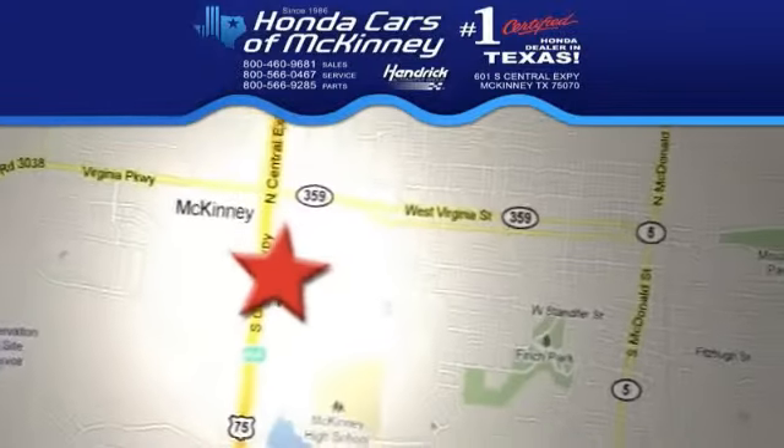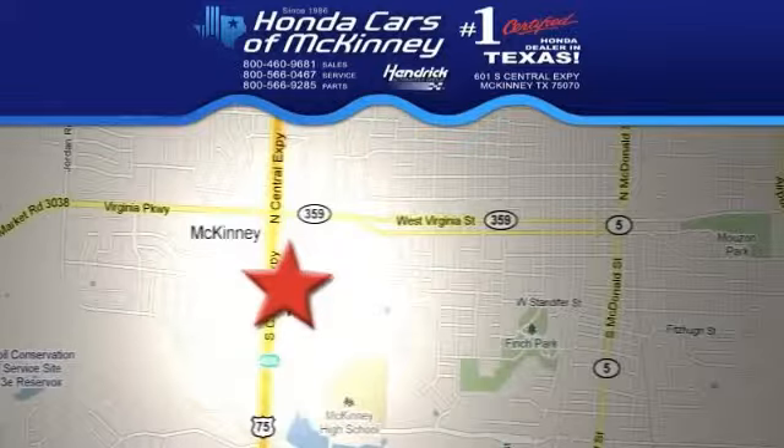Stop in and check it out today. We're conveniently located on Highway 75 northbound, exit 40A, in McKinney.